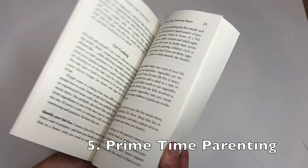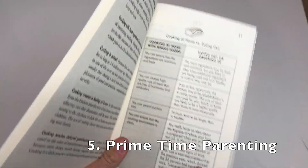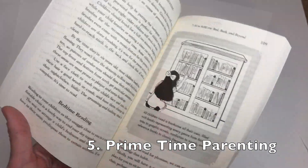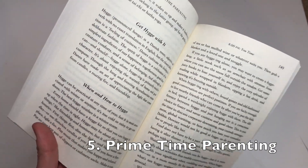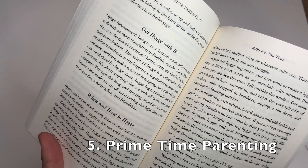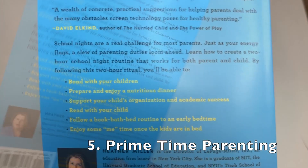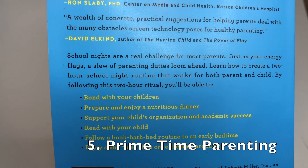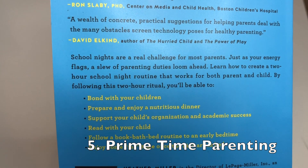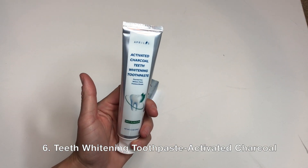Next up, we've got Primetime Parenting. This is basically a two-hour hack on how to get everything done in your night — a really cool book. It talks about how to cook instead of eat out, the best ways to do it, along with different methods of fitting everything in. How can you get everything possible done in two hours? This book is going to help you do that. Lots of great tips including bonding with your children, preparing dinner, reading to them, organization, academic success, and bedtime. I'll leave their website down below — great book.